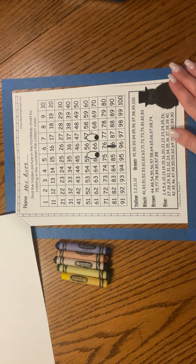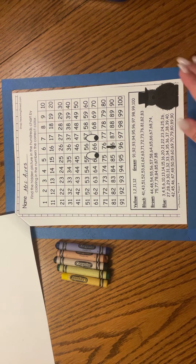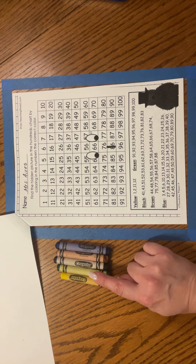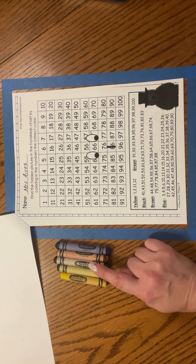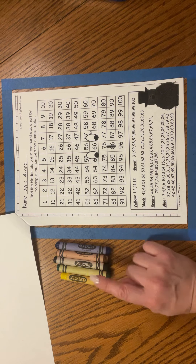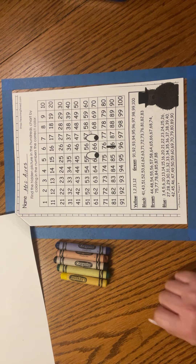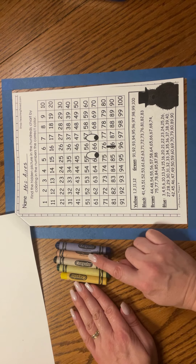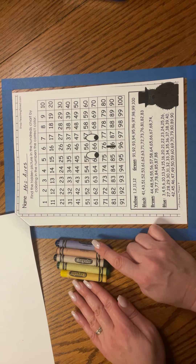After you write your name, we need to find some colors for our mystery picture. Today we're going to need yellow, green, black, brown, and blue. Go ahead and find yellow, green, black, brown, and blue crayons.